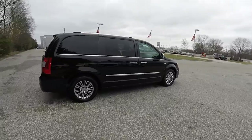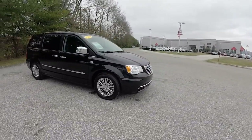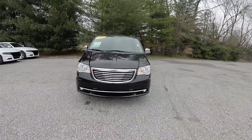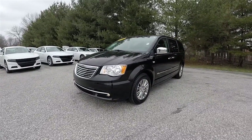This concludes our quick walk-around look at the 2014 Chrysler Town & Country Touring L, 30th Anniversary Edition. If you have any questions or would like to see this vehicle, please contact our showroom — one of our friendly sales staff would be happy to answer any questions you may have. And as always, thanks for watching.